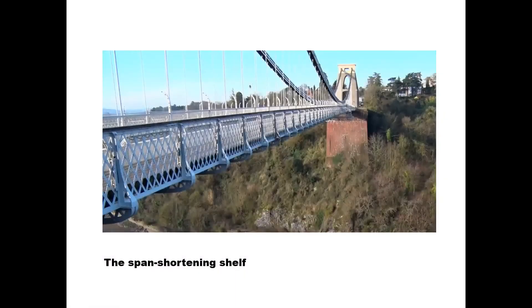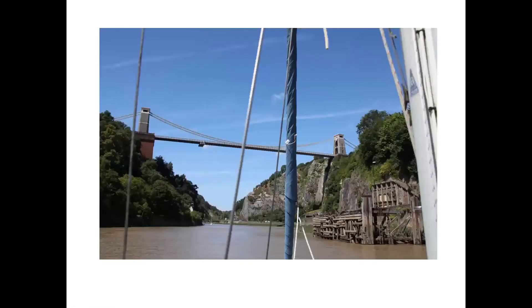A couple of weeks ago, I talked about why the bridge was built with such a big shelf at the far end, at the Leigh Woods end. To briefly recap, it shortened the span from what was certainly by far the longest suspension bridge in the world to what was slightly less so the longest suspension bridge in the world.